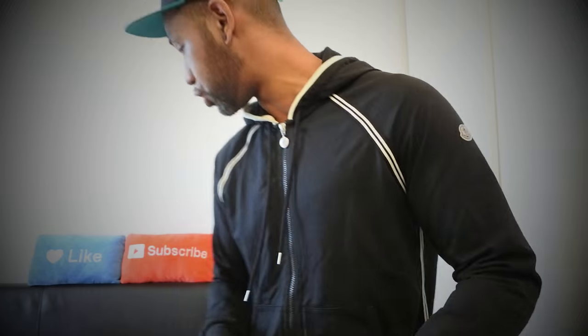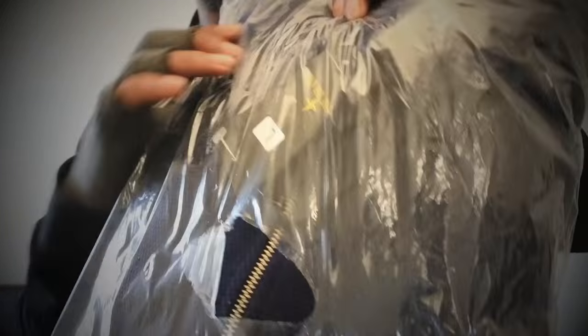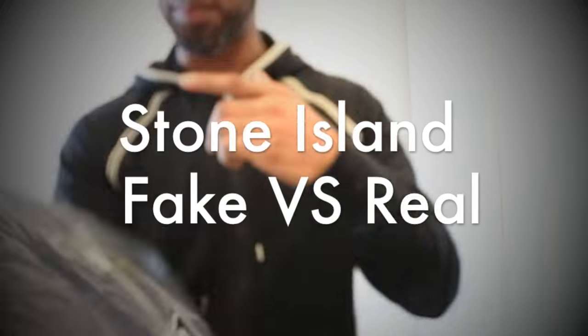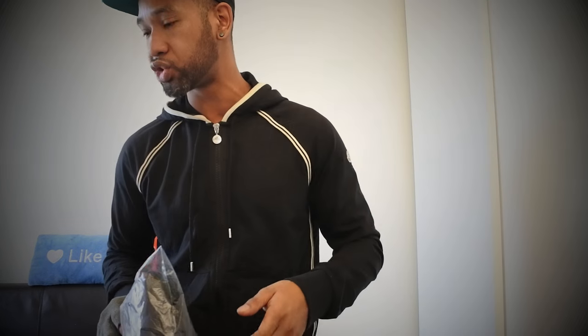I've also got a fake Stone Island tracksuit that I got from eBay for about £70. I've jumped over to Flannels.com and bought a full real Stone Island tracksuit as well, so that fake versus real is coming soon — hopefully during the week. The Moncler fake versus real should be coming out today.